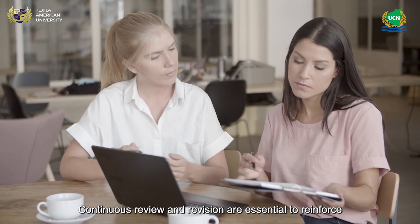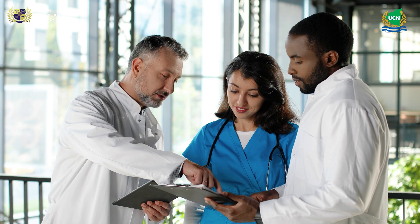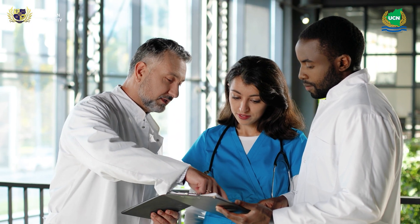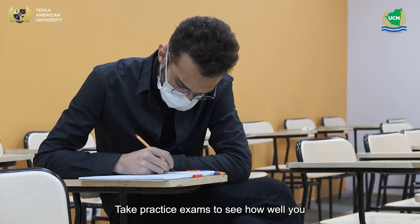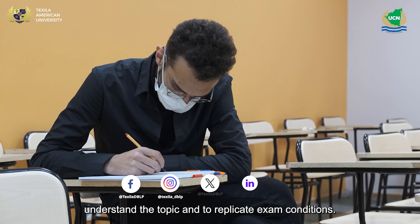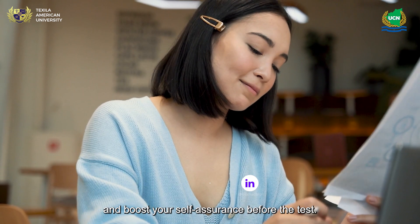Continuous review and revision are essential to reinforce your learning and retain information for the exam. Don't hesitate to seek guidance from mentors and experts in the field — their insights can provide valuable perspective and advice. Take practice exams to see how well you understand the topic and to replicate exam conditions. Continue doing this regularly to monitor your development and boost your self-assurance before the test.